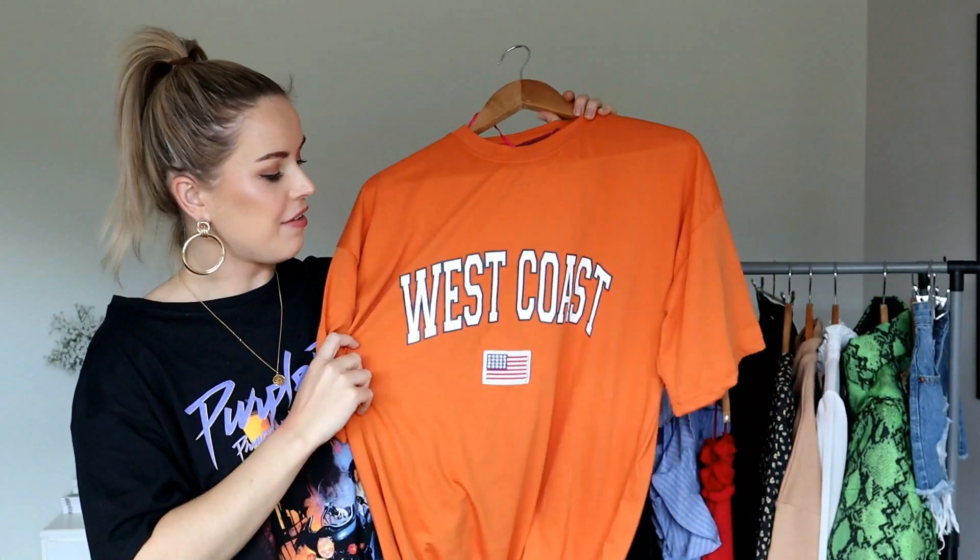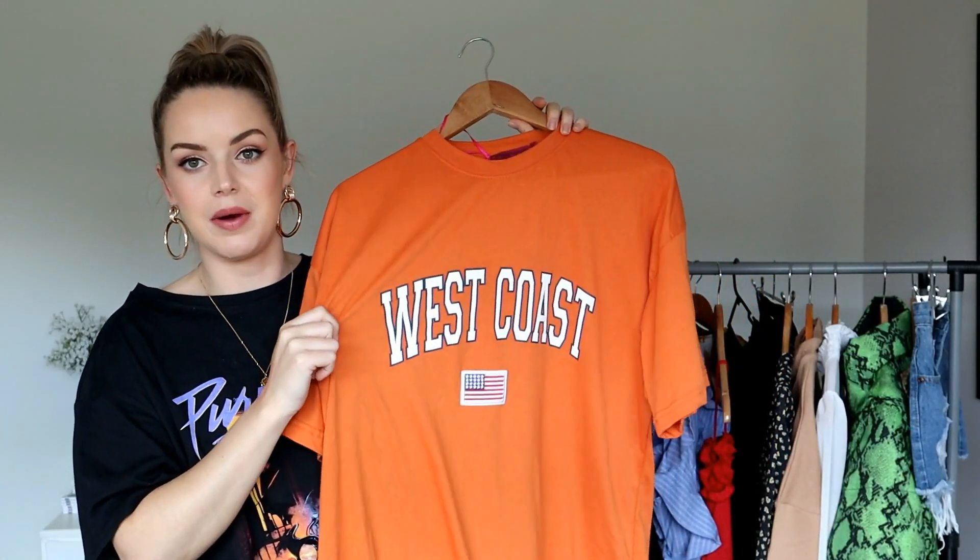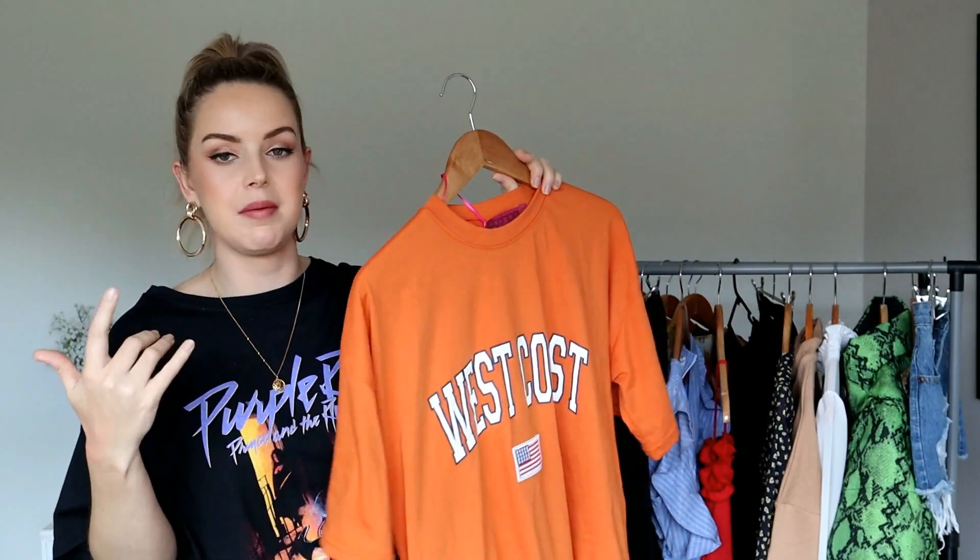I love a good oversized tee so I picked up this West Coast USA one. This one can pretty much be worn as a dress — it's that long — and you can wear it with white sneakers. For me I would just wear it with high-waisted jeans. I got this in a size 10.